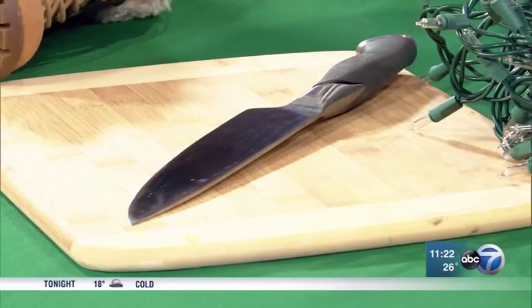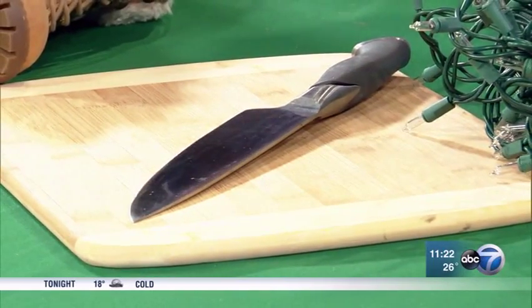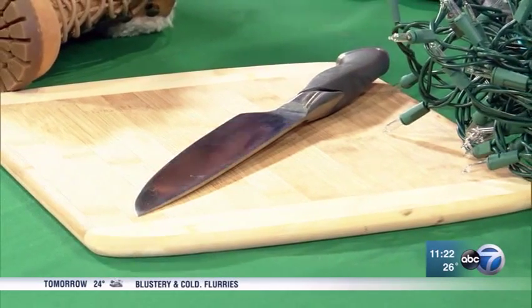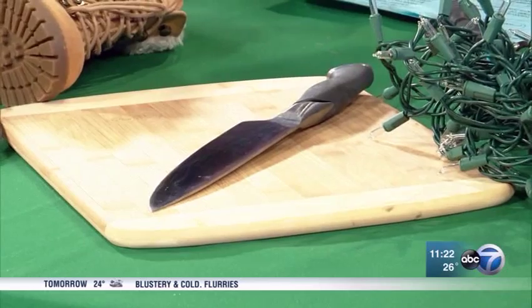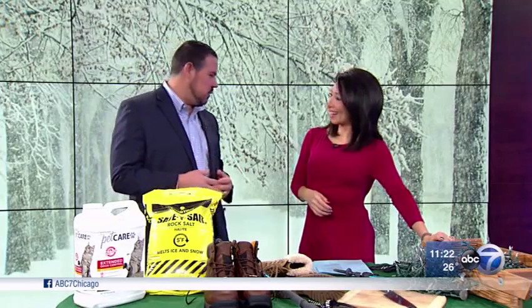Cooking injuries are also common — lacerations are probably the most frequent, accidents with the knife as people are chopping and preparing holiday meals. Just being safe and handling the knife properly, storing it with a guard in the drawer, and being careful with it overall can help prevent these.